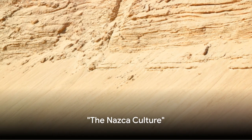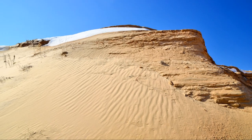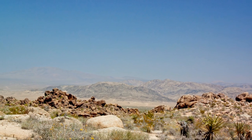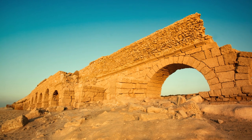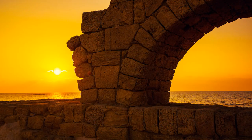The Nazca Lines were created by the Nazca culture, an ancient civilization that thrived in the arid Peruvian desert from 100 BC to 800 AD. The Nazca were an industrious people, harnessing the harsh desert environment with a complex system of underground aqueducts known as puquios. These ingenious constructions ensured a steady supply of water, enabling the Nazca to cultivate crops and support their growing society.